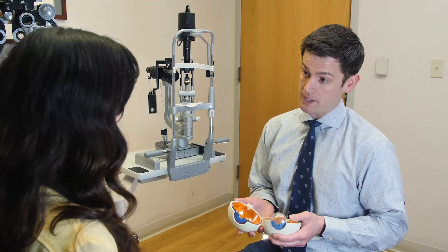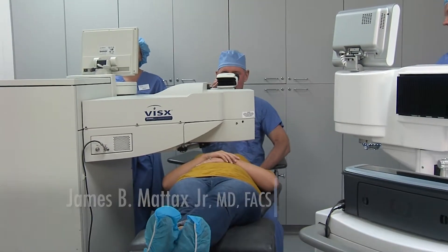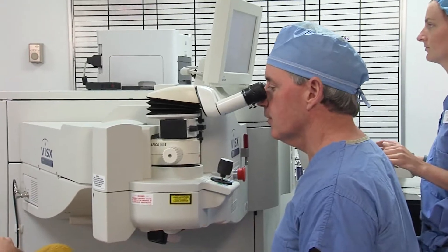I tell people: imagine a smooth ping-pong ball or a dimpled golf ball. Well, with a dimpled golf ball surface you're not going to see as well. We can smooth that surface out now with Wavefront technology. It really improves the quality of vision, the low-light vision, the night driving vision, and crisps up all the details.